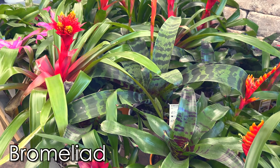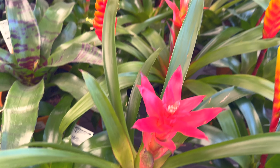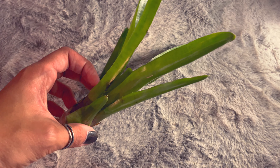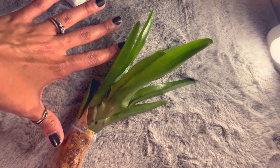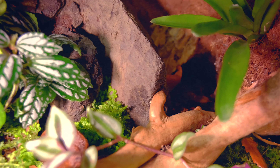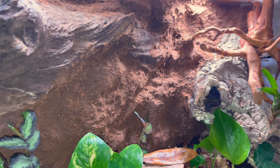Bromeliads are beautiful and I cannot keep one alive to save my life — I've tried at least six times. But for people who can keep them alive, they are stunning, often sprouting bright red in the middle. They have very thick leaves so the crested gecko can climb all over them, and they can hold water when you spray the tank, serving as a little water dish. I've tried planting them, putting them in separate pots, using just moss, and tying them to driftwood — nothing works for me. But if you're good at plants, definitely go for it.